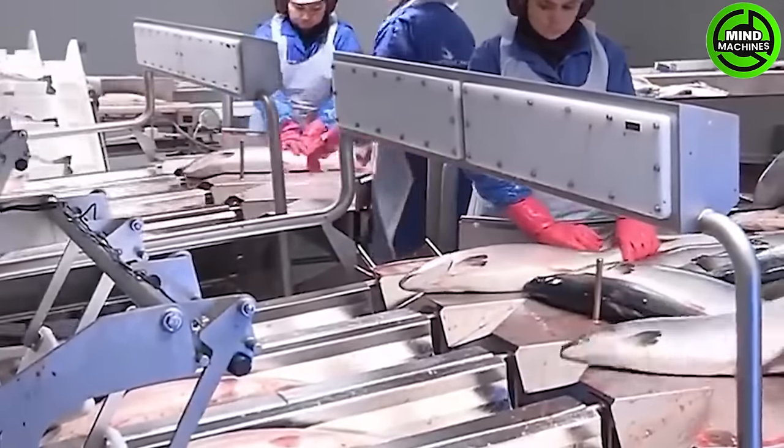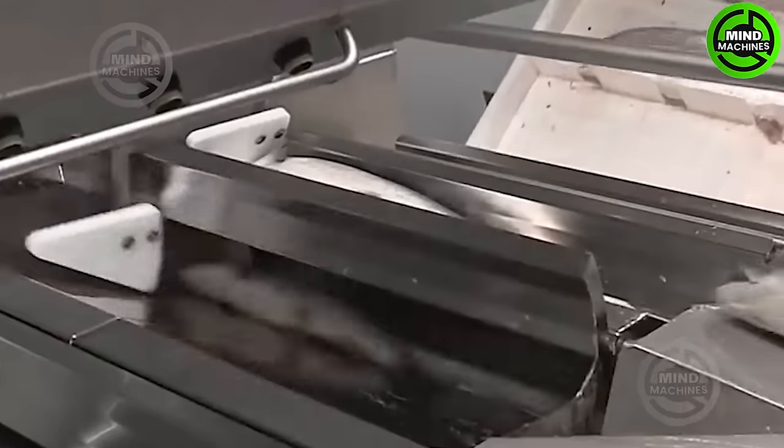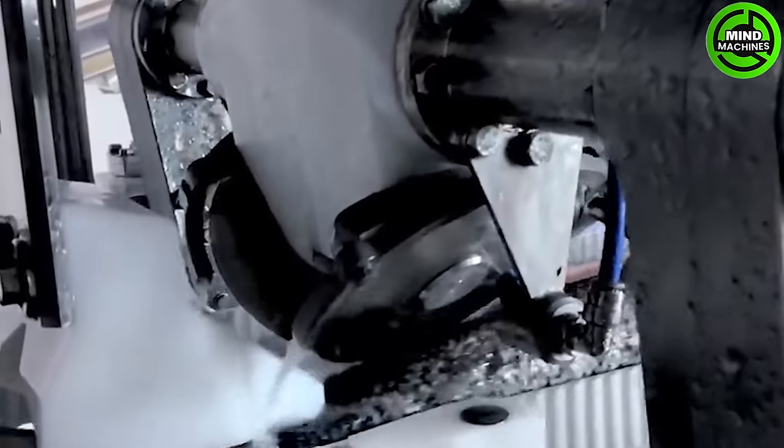From the icy waters to precision processing, this facility ensures top-notch salmon quality — an advanced production line, a testament to the seafood industry's commitment to excellence.